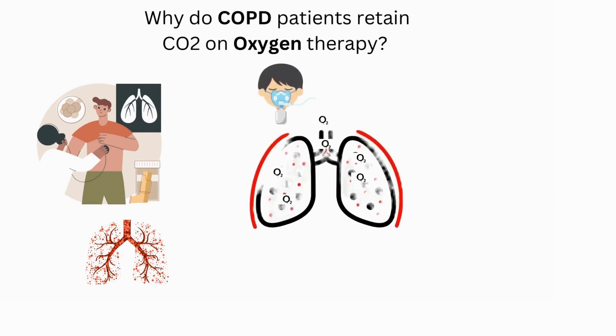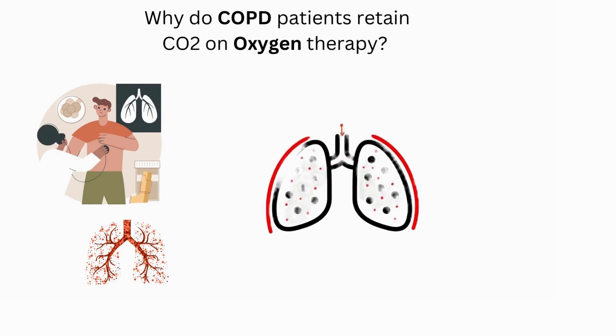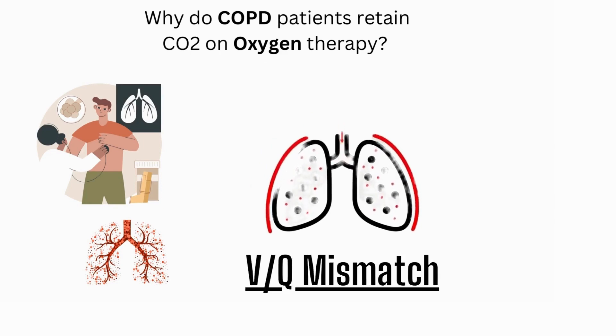When we give supplemental oxygen to COPD patients, more air gets trapped in the dead space, which results in low efficiency of the lungs to wash out carbon dioxide, resulting in hypercapnia. This process is called VQ mismatch and is the primary reason for carbon dioxide retention in patients with COPD.